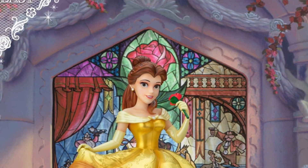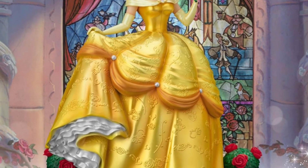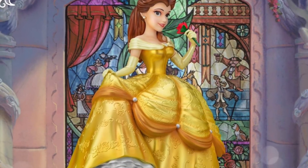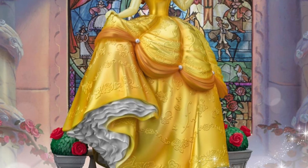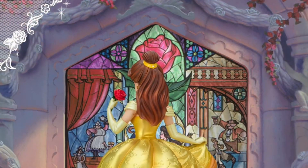Beast looks good. Belle looks wonderful as well. It's got the nice mirror window backdrop as well. True Disney collectors will probably enjoy these statues. Very nicely crafted by Beast Kingdom. You can see there in the pics the size, so you have an idea — they're quite large too.